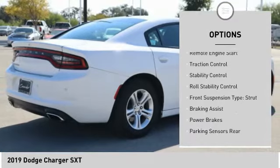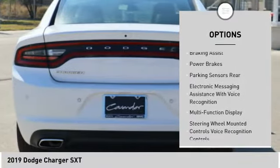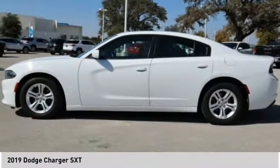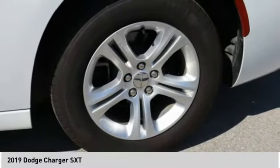Touring suspension, emergency braking preparation, remote engine start, traction control, stability control, roll stability control. Front suspension type: strut. Braking assist, power brakes.